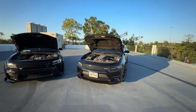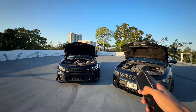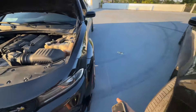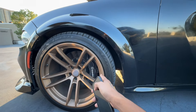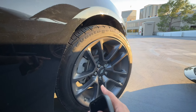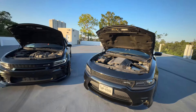Brakes — Scats come with Brembo brakes, either six-piston or four-piston. Since this is a wide body fully loaded, it comes with six-piston Brembos. The RT gets regular four-piston brakes — not Brembos or anything like that.